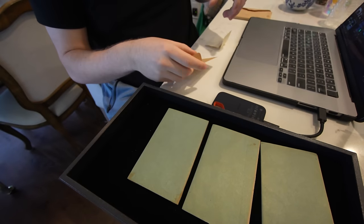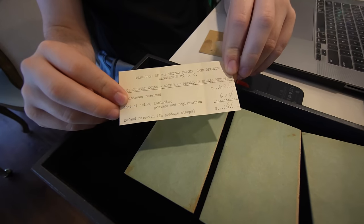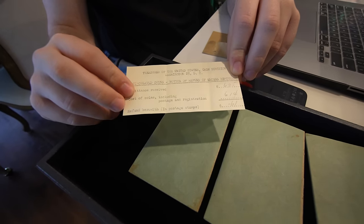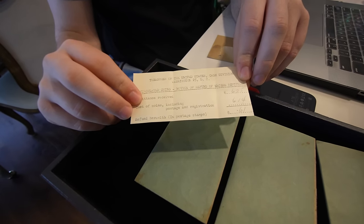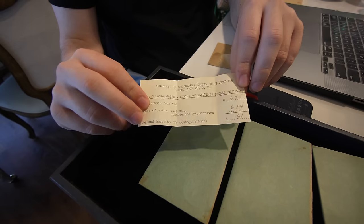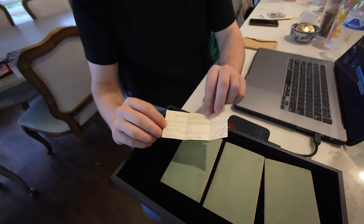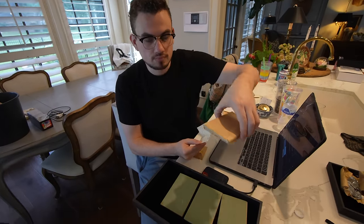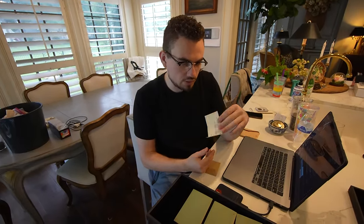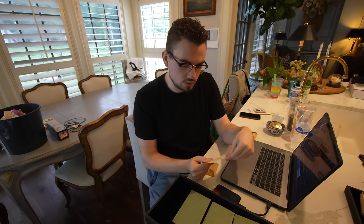When we opened this, we actually ended up finding that the Treasurer of the United States Cash Division ended up sending the person who bought this — the original collector — a refund of 61 cents, and they actually gave him stamps instead of real money as a refund. So he ended up buying these sets in 1952. We actually have three of them, and he ended up getting a refund for this one, probably for the others as well just because he overpaid. That's something pretty cool, something you don't see too often.